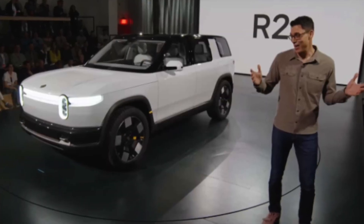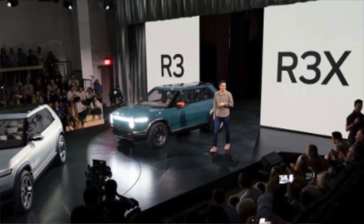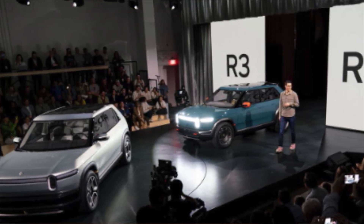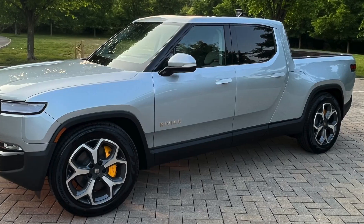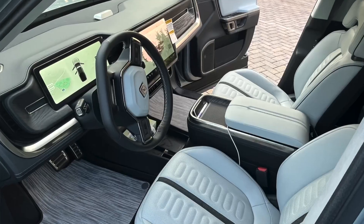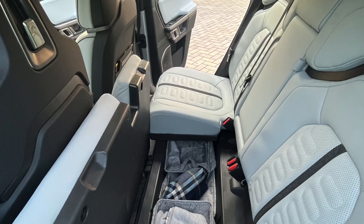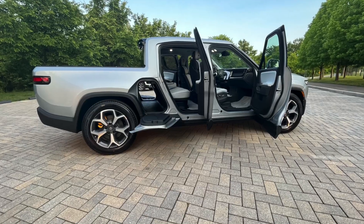Hey, Brian G here, the EV OG. Today Rivian revealed their long-awaited R2 mid-size SUV. They also revealed smaller R3 and R3X compact SUVs. My take on it so far is meh. I'm really thrilled that we decided to go with the R1T instead of the R1S, and what I saw today only further validated that. I was expecting a smaller R2T pickup, but it seems the R1T is always going to be Rivian's flagship and the first electric pickup truck.